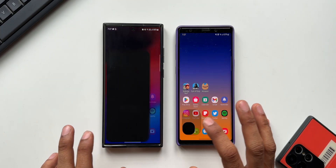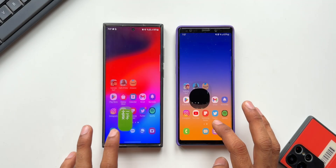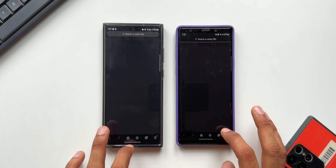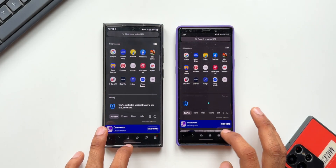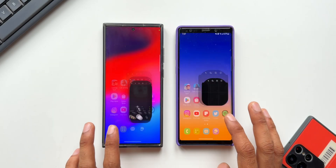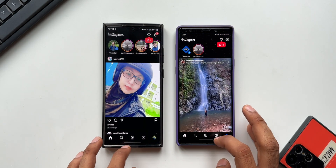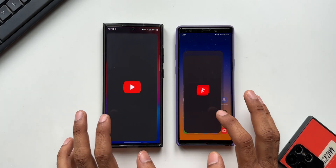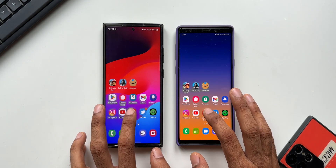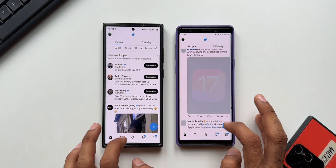Opening the Phone app — there's a slight delay on the Note 9. Calculator — almost at the same time. Messaging — both open at the same time. Internet — slight lag on the Note 9. Camera — almost at the same time with a slight delay on the Note 9, not very noticeable. Instagram — again a very slight delay on the Note 9. YouTube — almost at the same time. Samsung Notes — pretty close. Twitter — hardly any difference.